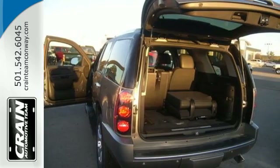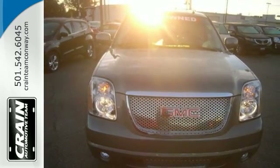Embrace a fresh sense of adventure. Come experience this Yukon Denali for yourself today.